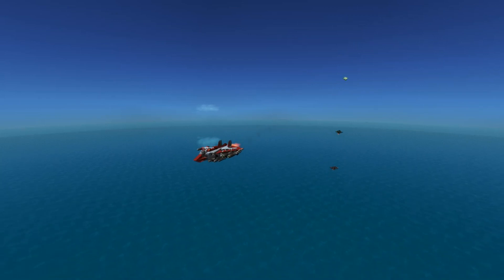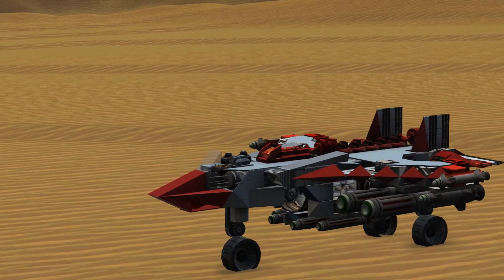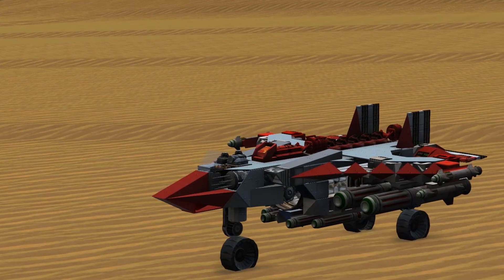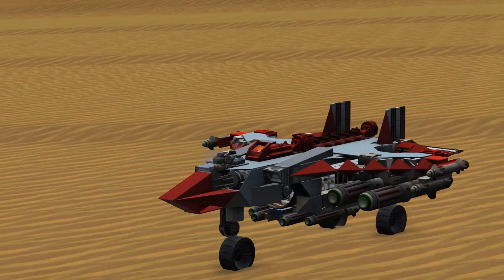The Thunderbird is designed to fight surface targets while retaining the speed and agility of the Harpy. You can use the F-26B Thunderbird in From the Depths by subscribing to it on Steam Workshop. This has been Spud Cubs with another From the Depths design. Hope you enjoy.